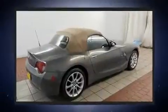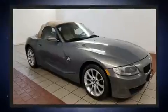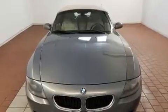BMW made sure to keep road handling and sportiness at the top of its priority list. Smooth gear shifts are achieved thanks to the three-liter six-cylinder engine, and for added security, dynamic stability control supplements the drivetrain.